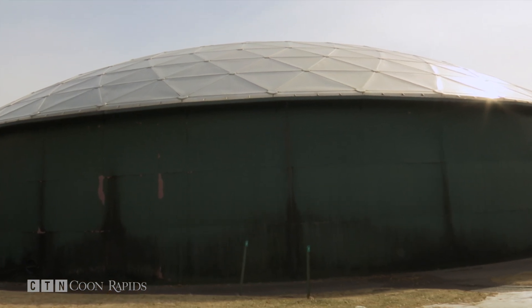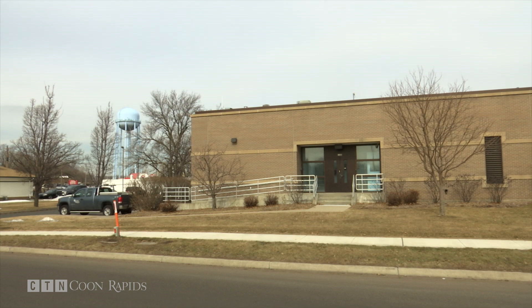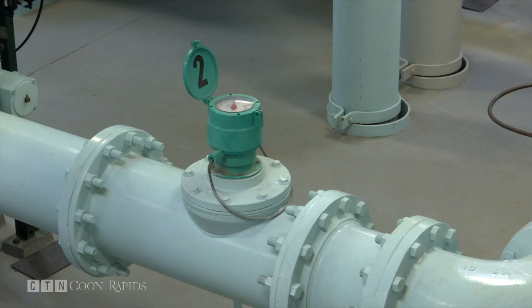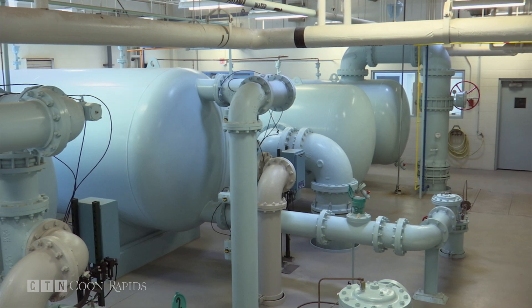We've really done a good job in Coon Rapids with new fixtures, toilets, faucets, and irrigation systems for lawns that have an automatic shutoff if it rains. It's huge — it's great for the environment. The DNR is really looking to continue to conserve and get our water pumping down to under 70 gallons per day per person. It used to be a target rate of 100, and we're achieving that.